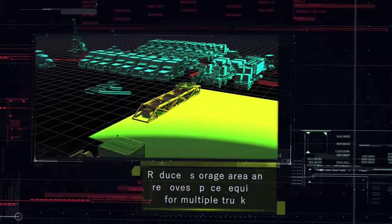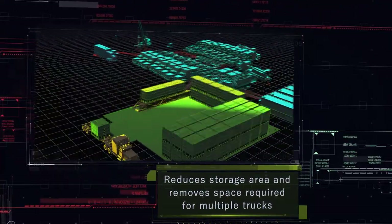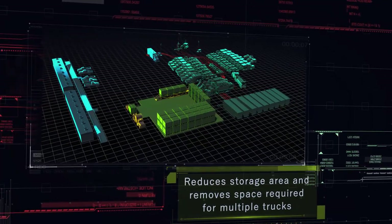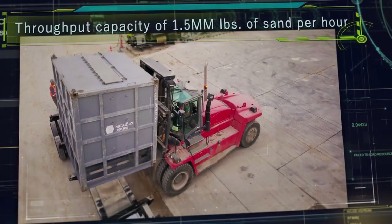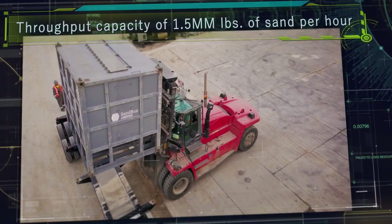Sandbox is revolutionizing last-mile supply chain reliability and cost-effectiveness. Sandbox containers are loaded by a forklift onto conveyors that deliver propit directly into the blender hopper.